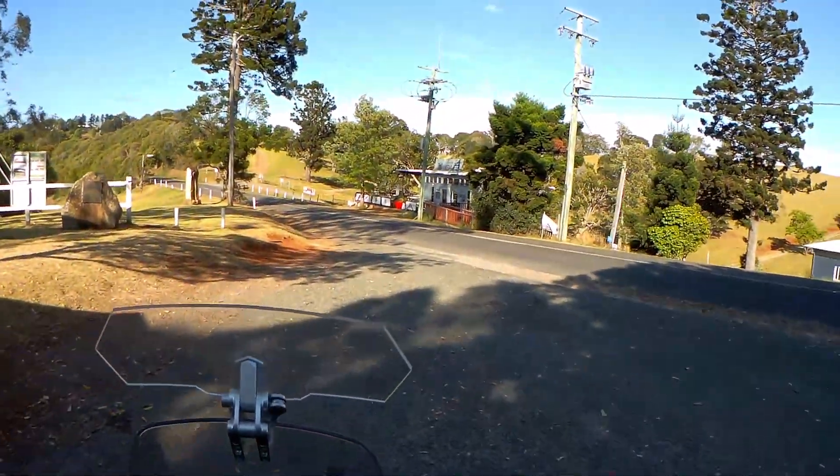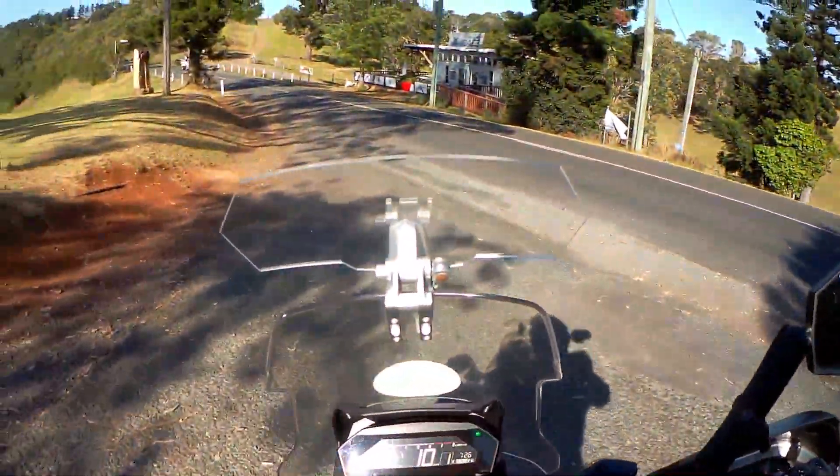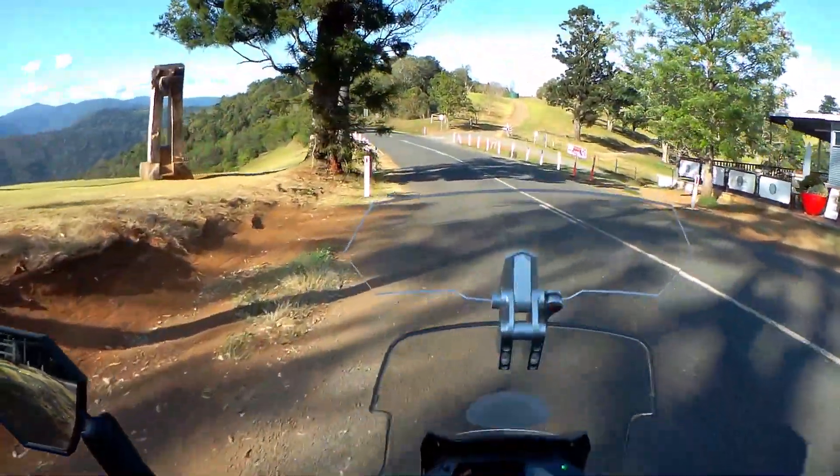Well, this is one of my favourite rides. It's from the Flying Bean Cafe to Binnaburra. It's about 12 kilometers and let's go and check it out.